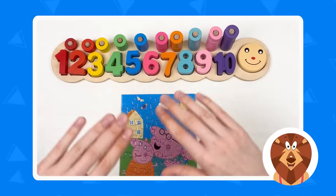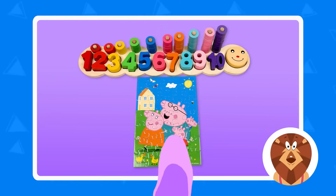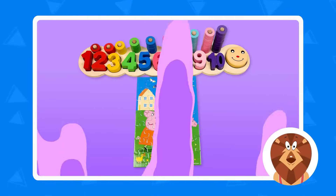We've completed this puzzle, and we also completed the numbers board! Let's count together: one, two, three, four, five, six, seven, eight, nine, and ten! Great! We've completed all the puzzle pieces and the number board. Well done! Congratulations! And see you in the next video! Thank you, kids! Bye! See you next time! Don't forget to subscribe!